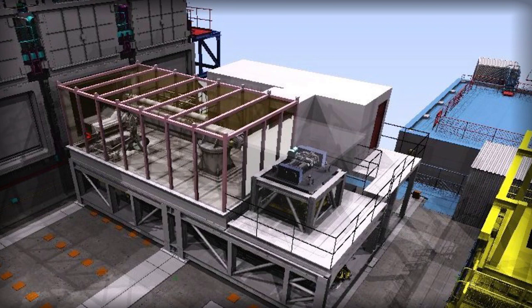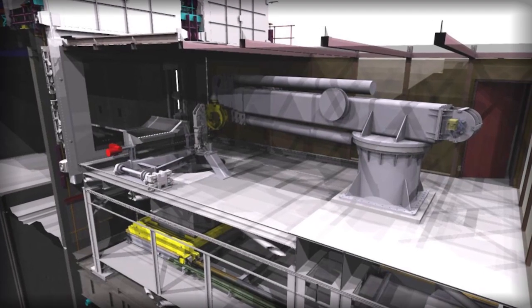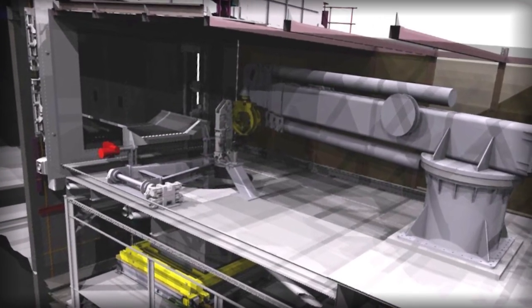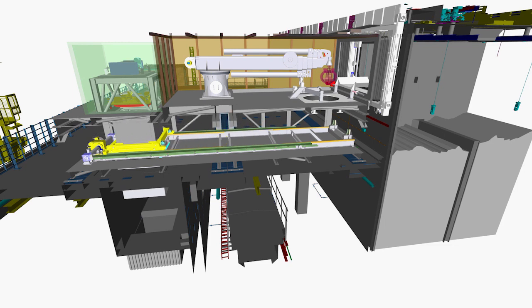Now the silo itself is ready, the next steps will be to finish building and then install all the waste retrievals and waste handling equipment which will be used to reach into the silo, pick up the waste and place it into steel boxes for safer storage at a specially built facility.